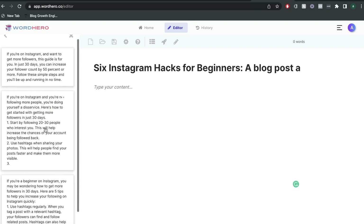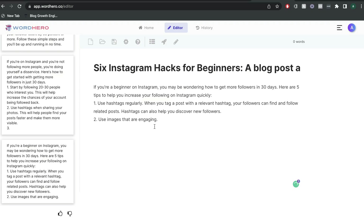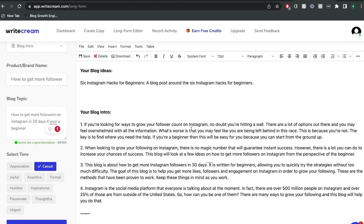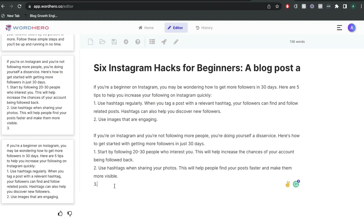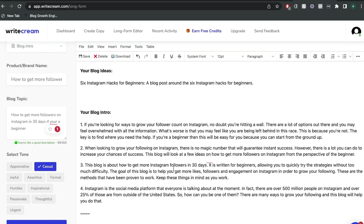These are the different outputs we got from WordHero. The second and third outputs are actually pretty decent and already go into some different tips for increasing your following on Instagram. From WriteCream, the intro reads: 'If you're looking for ways to grow your following count on Instagram, no doubt you're hitting a wall. There's a lot of options out there and you may feel overwhelmed. Instagram is a social media platform that everyone is talking about — in fact, there's over 500 million people on Instagram. This blog is about how to get more Instagram followers in 30 days.' Comparing just the intros, I like the one from WriteCream a lot better. It's more targeted and feels more natural, with a nice hook at the beginning and useful information, whereas the WordHero intro is very short and jumps into tips right away.